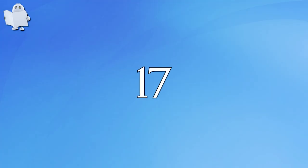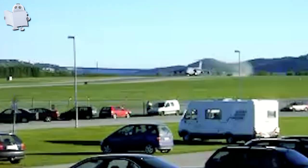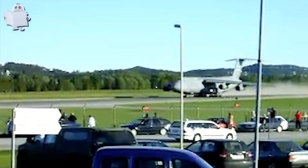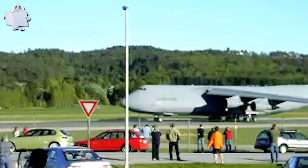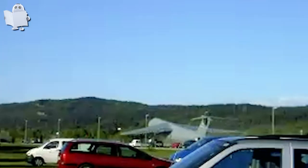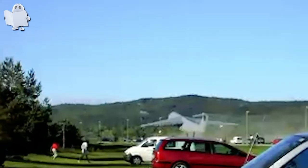Number 17: Short Runway. I think this pilot wanted to use both of the runways, but that first one was way too short. Good job anyway.